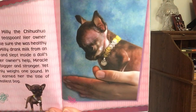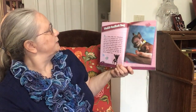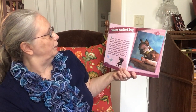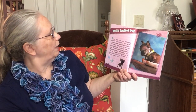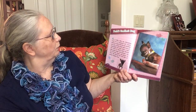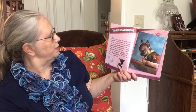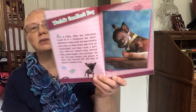World's Smallest Dog. As a baby, Millie the Chihuahua could fit in a teaspoon. Her owner wanted to make sure she was healthy and safe, so Millie drank milk from an eyedropper and slept inside a doll's crib. With her owner's help, Miracle Millie grew bigger and stronger. Yet she still only weighs one pound. In 2013, this earned her the title of the world's smallest dog.